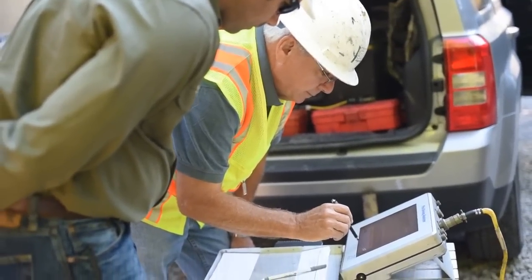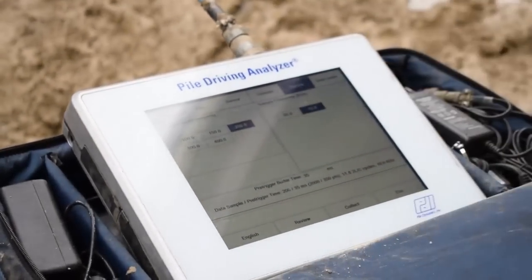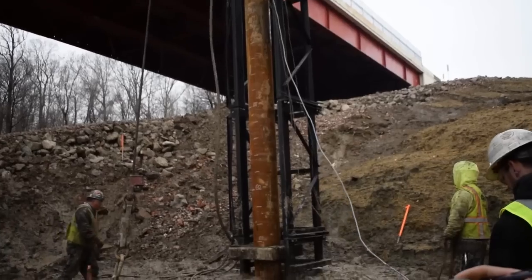Pile Dynamics started as a research project at Case Western Reserve University here in Cleveland in the 1960s. From that research came the development of the Pile Driving Analyzer, which was able to determine the capacity of a pile in real time as it was being installed.